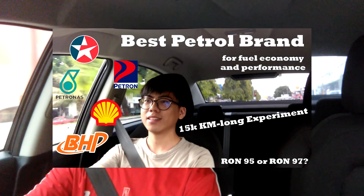What's up everyone, welcome to my channel again. If you remember, I made a video about fuel economy based on different types of petrol brand, and today I'm going to share how I calculated those results.